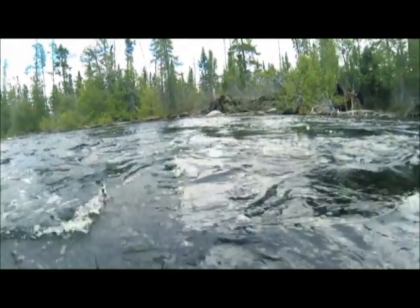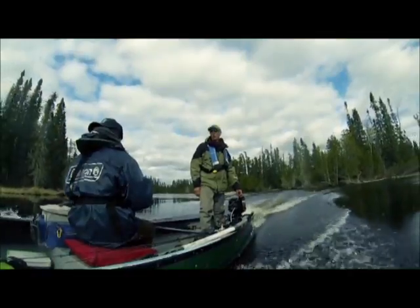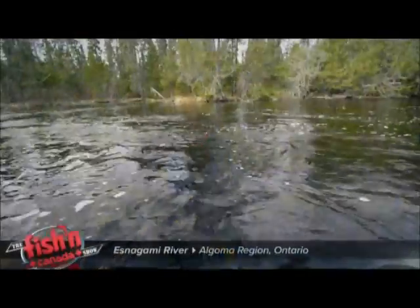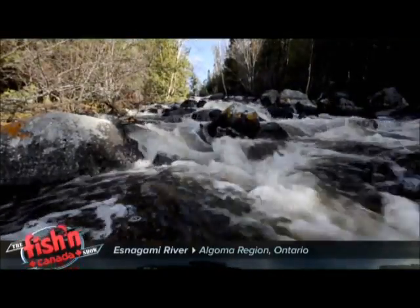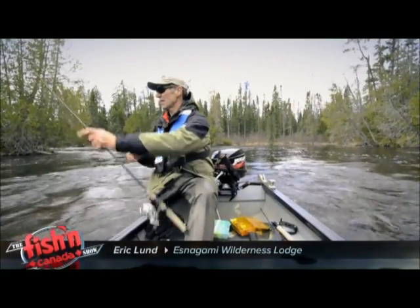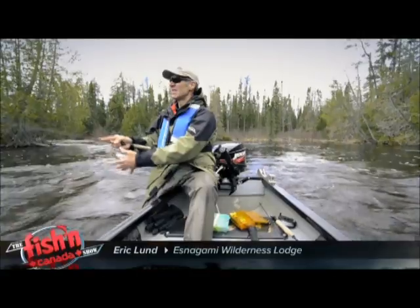With the ice still causing problems, I've decided to go after speckled trout, which gives the walleye and pike water another day to warm up. I'll be joined by Eric Lund, who runs the lodge — he knows this stretch of the Esnagami River better than anyone. In late spring and throughout the summer, anglers can catch more trout, walleye, and pike here than they can count. It's also an incredible early season trout fishery, with plenty of cold water brookies to go after when the walleye and northerns need more time to get into bite mode.